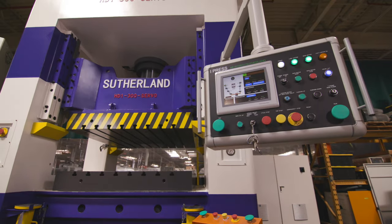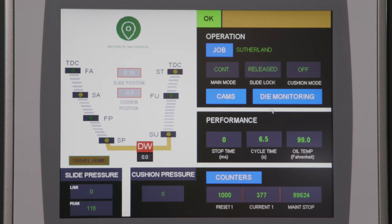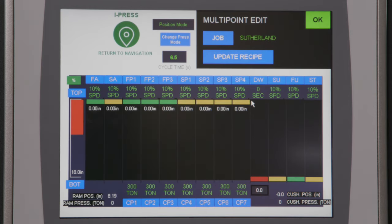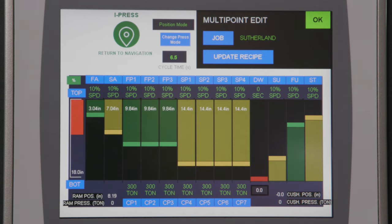Our iPress Servo Hydro Control is a state-of-the-art cloud-based system which is designed to be easy to use and navigate. Our multi-point setup screen allows users to change speeds, pressures, and position up to seven times in one stroke, and dwell times which reduces secondary operations.